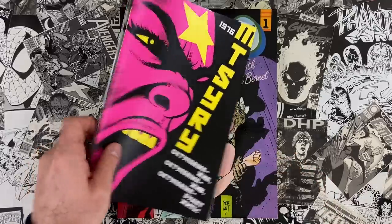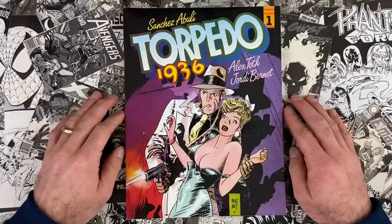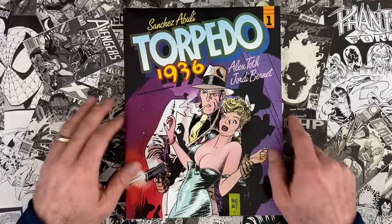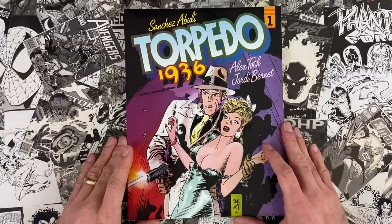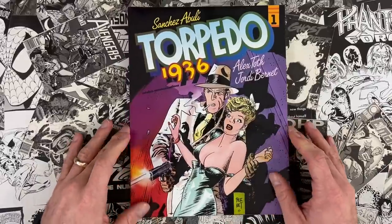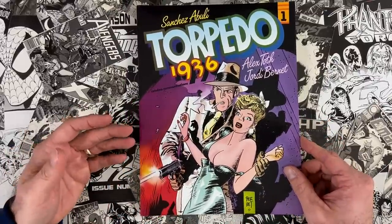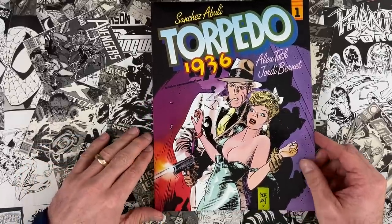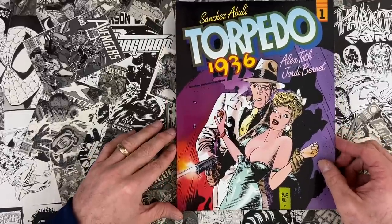The reason we're here today: Sanchez Abuli's Torpedo 1936, with amazing art by Alex Toth on the first couple of chapters and Jordie Bernet on the bulk of it. This is a Catalan edition — Catalan was a publisher in the late 80s and 90s that did a lot of import comics in the US. Torpedo has also been reprinted in beautiful editions by IDW in the last ten years.